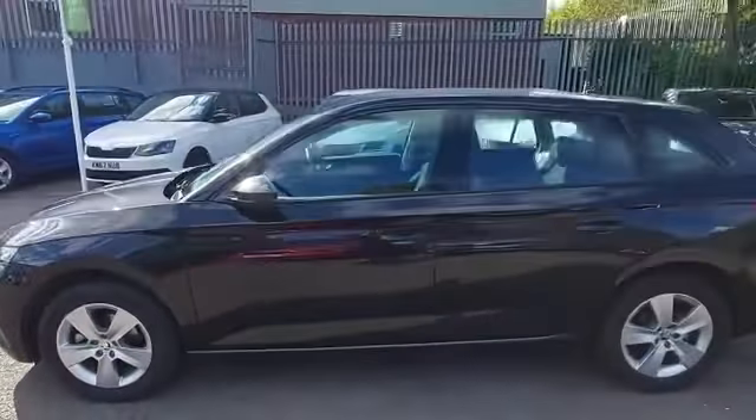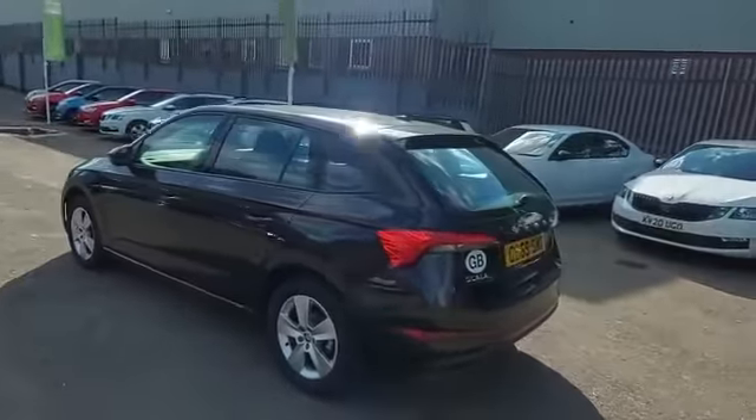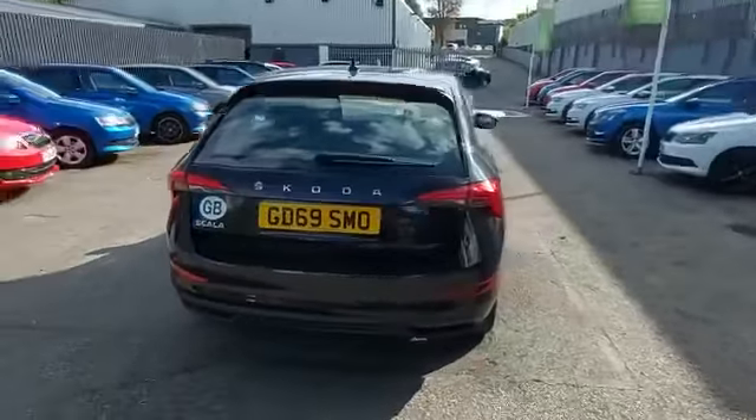The SE spec has alloy wheels, rear park assist, auto lights, auto wipers, air conditioning, electric mirrors, and a touchscreen infotainment display with Apple CarPlay and Android Auto, and much more.